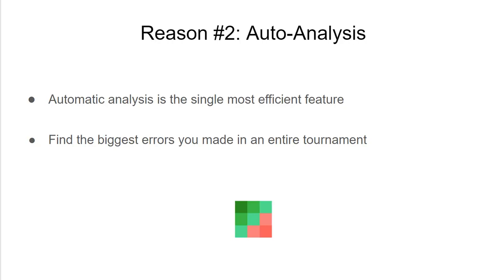You can go through every hand, and sometimes that's a good thing to do. But the single most efficient way to analyze your games and your shove-fold decisions is to have a program do this automatically for you and tell you exactly what the biggest mistakes are. That's what auto-analysis does — you feed it an entire game and it shows you the biggest mistakes you've made and how to correct them.